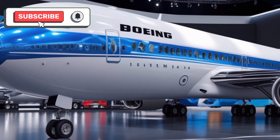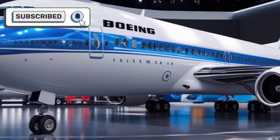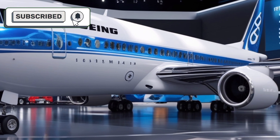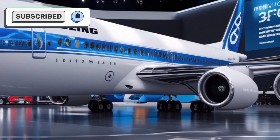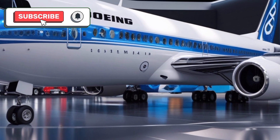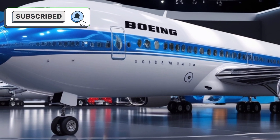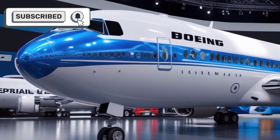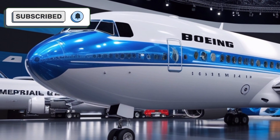The 2025 Boeing 707 Airbus combines the classic strengths of the original 707 with the latest advancements in aviation technology. It offers unparalleled performance, efficiency, and passenger comfort, making it a standout choice for airlines and cargo operators alike.